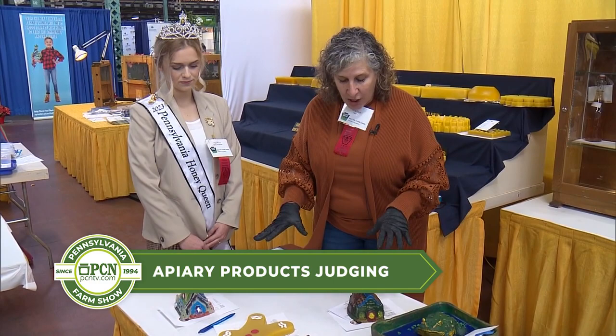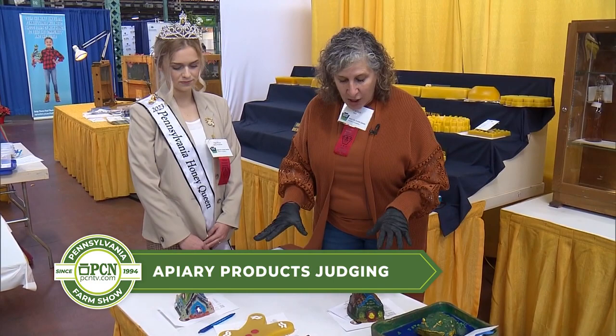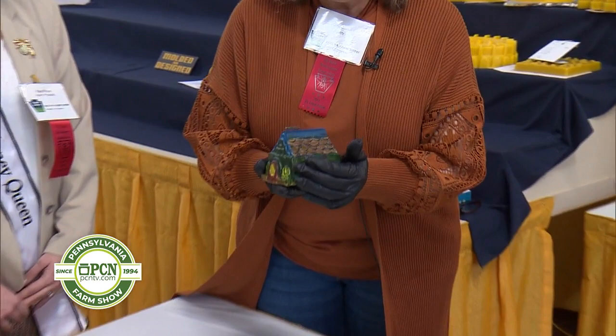So this is one of the items that we do judge. What we're looking for here is beauty and uniformity. We're looking to see that we can see the wax, that it smells good — we love to smell the wax — and that the colors are appropriate for the scheme that is on the waxed item.